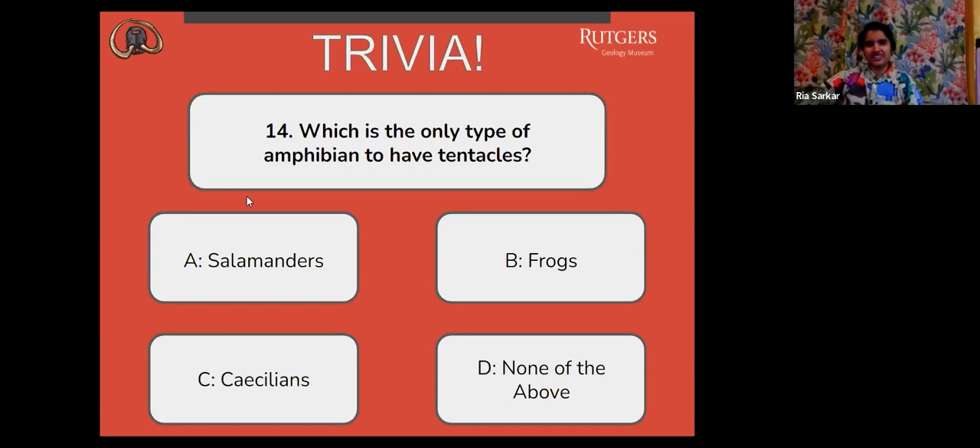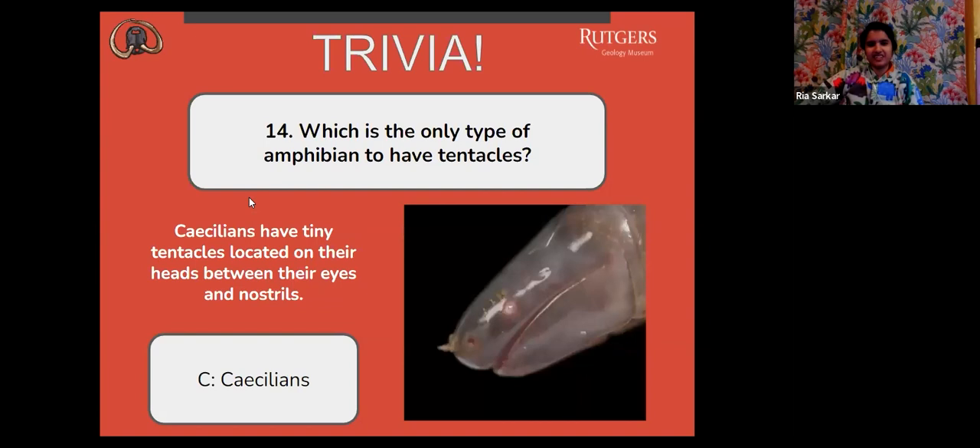The correct answer is actually C, caecilians. They have tiny tentacles located on their heads, between their eyes and nostrils. I did not know that — that is very interesting. And that's a very interesting close-up picture too.